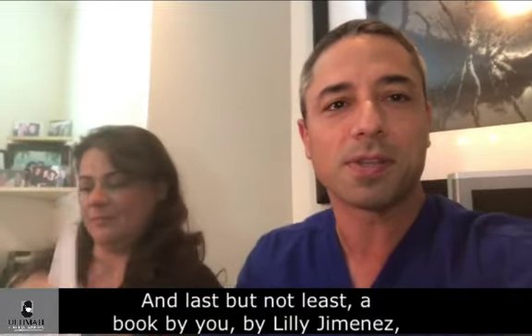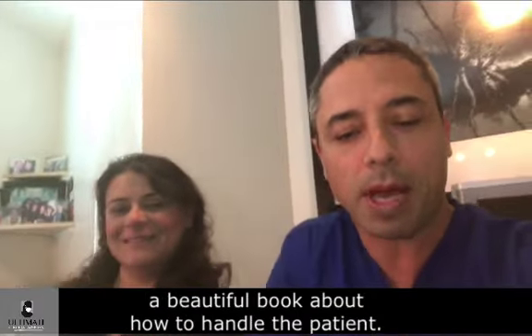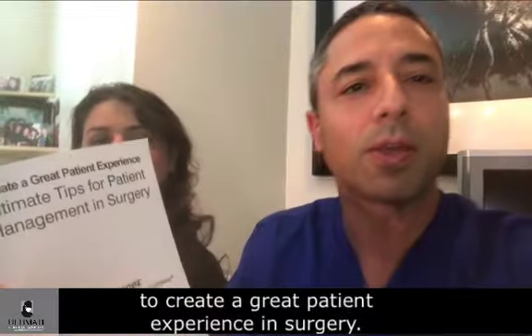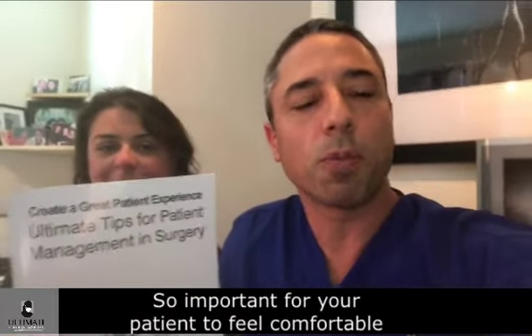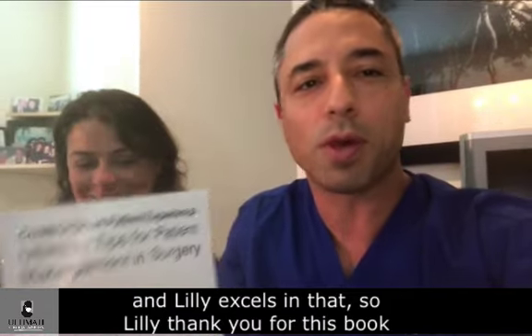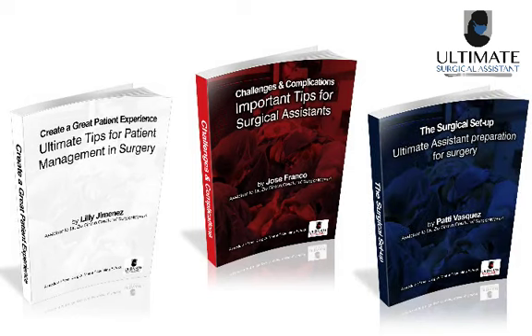And last but not least, a book by Lily Jimenez — a beautiful book about how to handle the patient. What are the tips and tricks for patient management to create a great patient experience in surgery? It's so important for your patient to feel comfortable, and Lily excels in that. Lily, thank you for this book and thank you for writing that. And this is all included in this training.